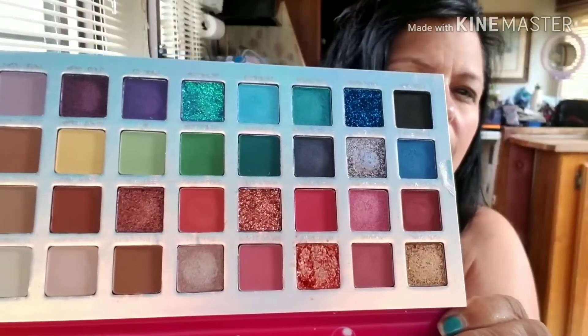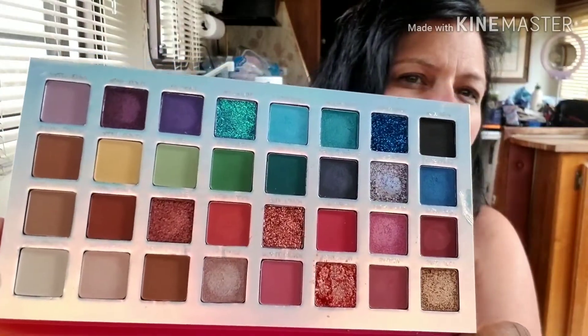Sorry, that one's kind of crumbled up, but this is the Bubble Pop palette. So pretty — pretty colors!